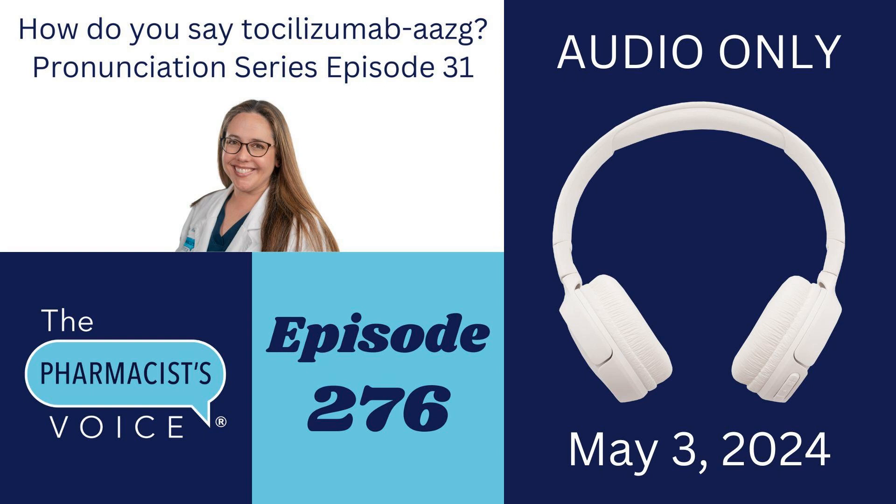Thank you for joining me to learn how to say tocilizumab AAZG, Tyen, and Actemra. To find the show notes for this episode, go to thepharmacistvoice.com, click on the podcast tab, and then search for episode 276. In the show notes, you'll find the written pronunciations for all three drug names, links to the other 30 episodes in my drug name pronunciation series, my social media links, and more. When you check out the links in the show notes, feel free to connect with me on social media — LinkedIn is my favorite.